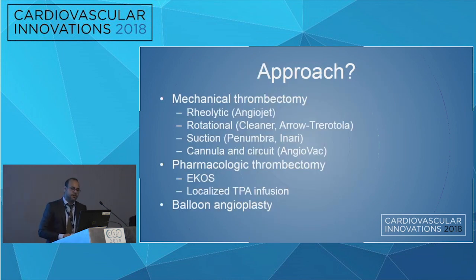Talking about thrombectomy, we have a couple of approaches: thrombolytic, rotational suction, cannulate a circuit, and ECOS for pharmacological. You can also do localized TPA infusion, and you can go with balloon angioplasty.